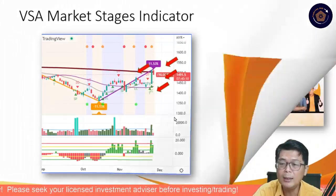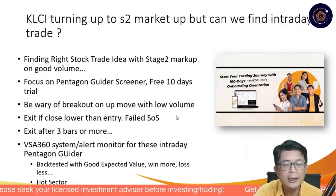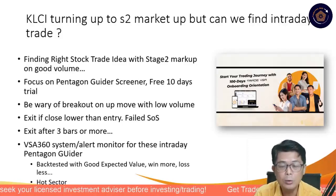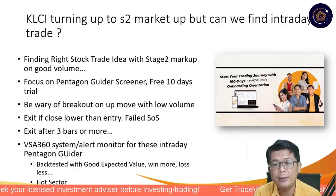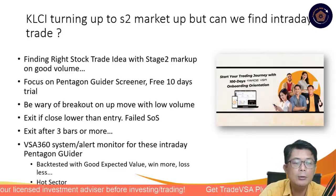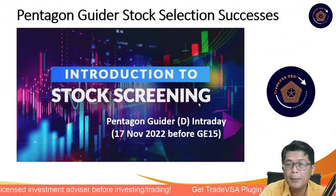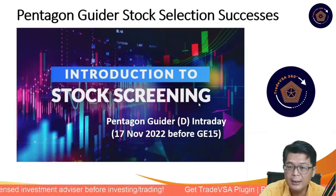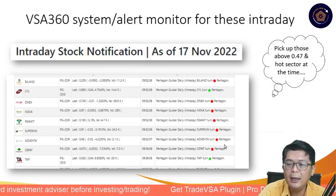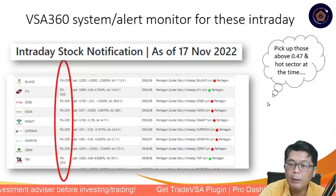I'm telling the audience right now — we will see a pullback, but I do think the trend is up. It's also testing the 200-day moving average. We have nice support above the 20-day and the trend is still up. But the next few bars going into next week are likely to be profit taking. KLCI is turning to stage 2 markup. So can you find intraday shares? The key is finding a good screener.